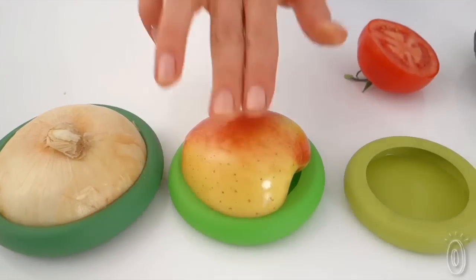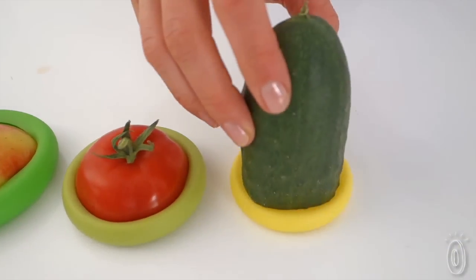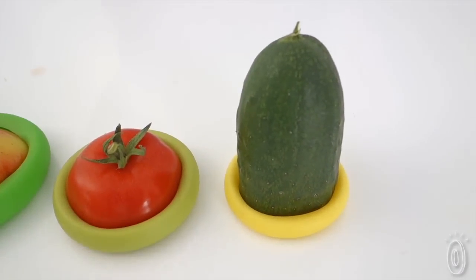Saving the freshness of fruits and veggies means less wasted food and less wasted money. If you love your food, give it a hug.